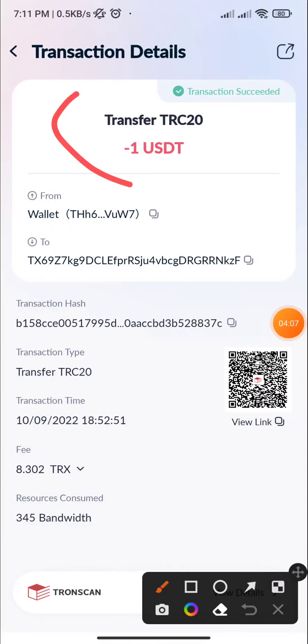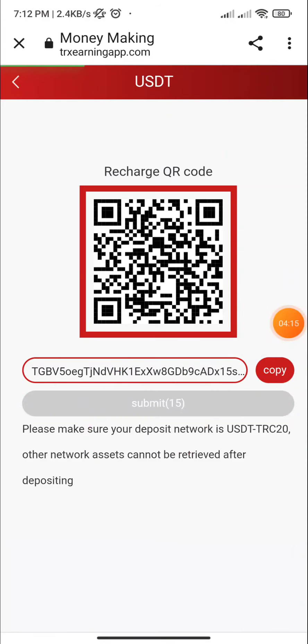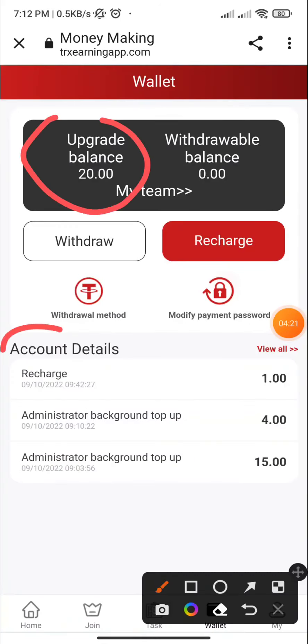My transaction is successfully completed. I go back to the website, click on submit — here you can see: submit, order submitted. My balance is updated and the recharge section is done.